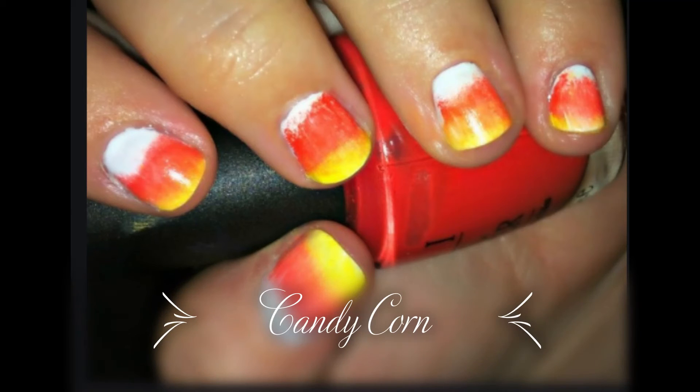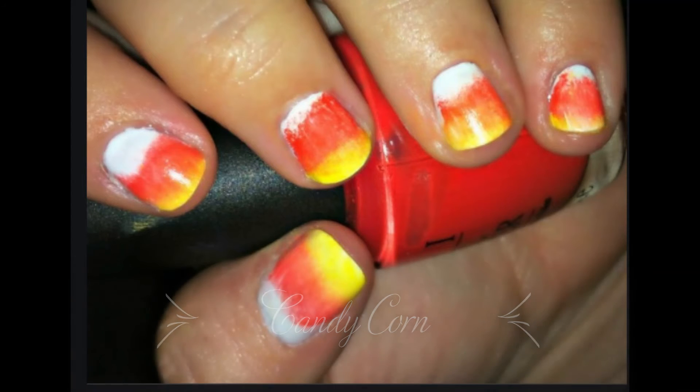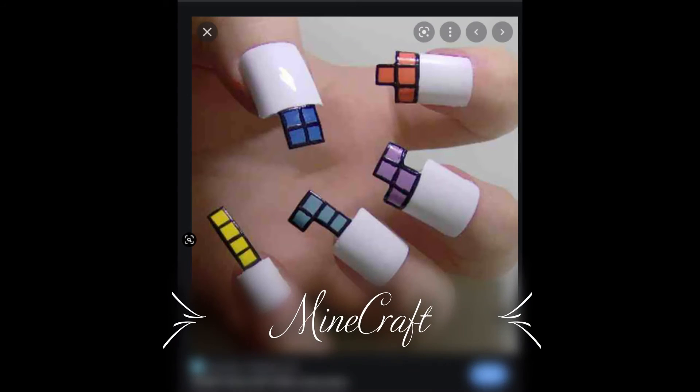Okay, these are candy corns. These people need to take my class — I'm not saying I'm the best nail tech in the world, but the technique is so off. Anybody with glue and some paint and some press-ons can do nails, I guess.